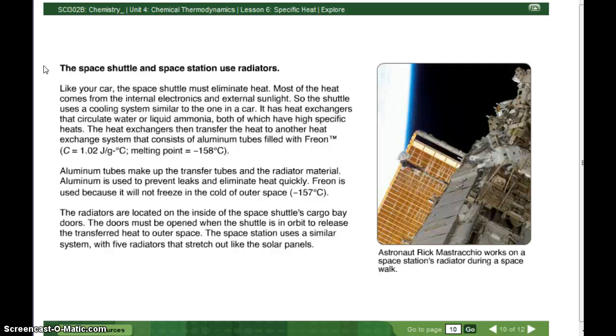It has heat exchangers that circulate water or liquid ammonia, both of which have a high specific heat. The heat exchangers then transfer the heat to another heat exchange system that consists of aluminum tubes filled with freon.